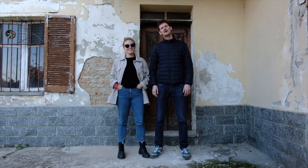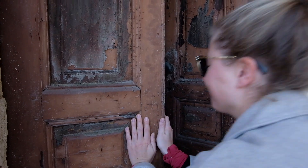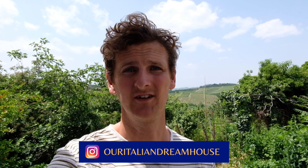Hi and welcome to our Italian dream house. We've been getting a lot of questions on Instagram and comments on our videos about how we've been living at the house without running water. So I just wanted to take a short section of this video to show you exactly what we've been doing.